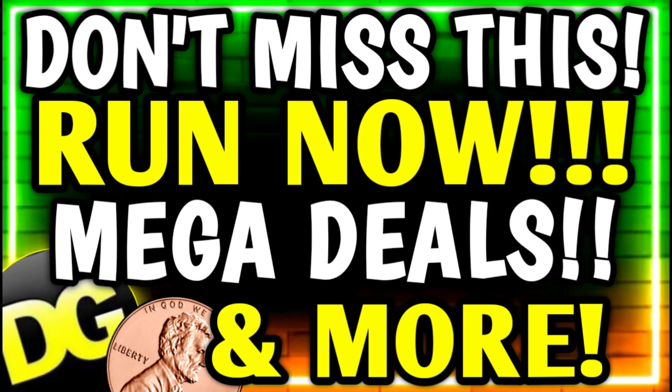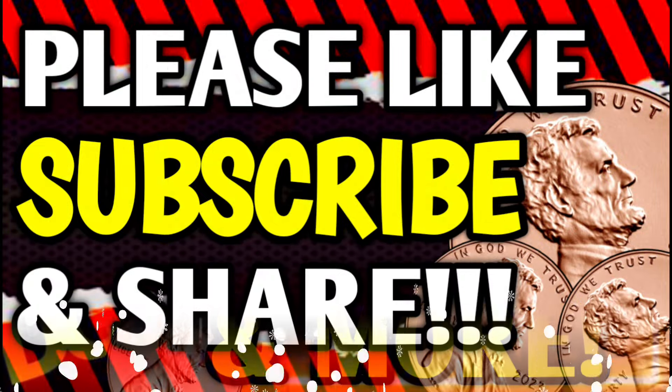Hey guys, it's Crazy Coupons and I hope you're ready to run because we've got some crazy things happening at DG. We're going to talk about some run deals plus the mega deals for next week.